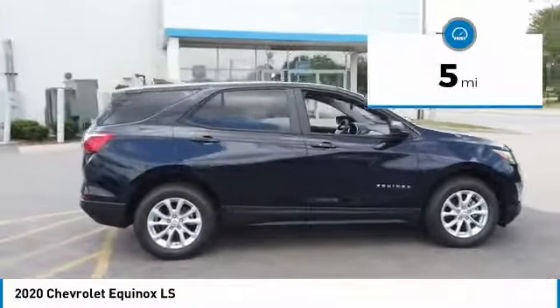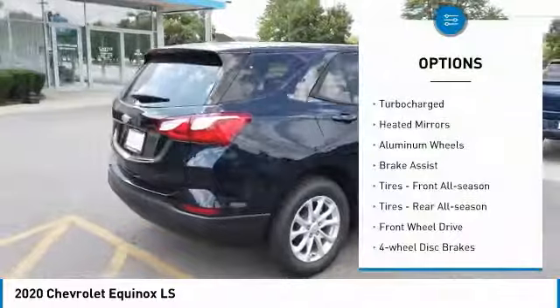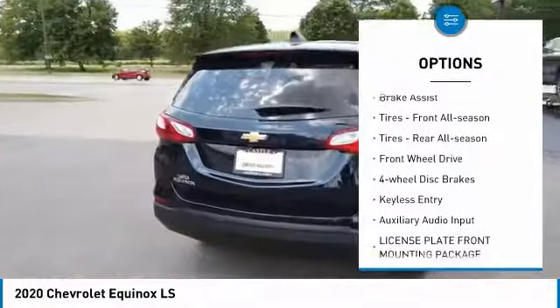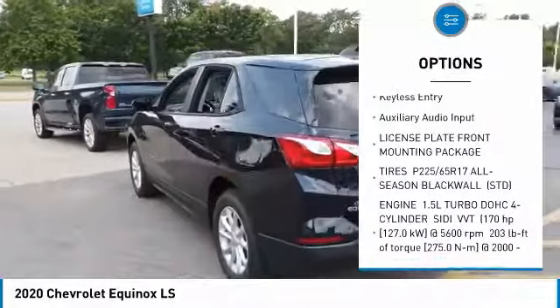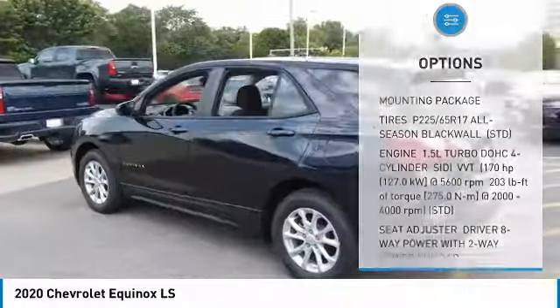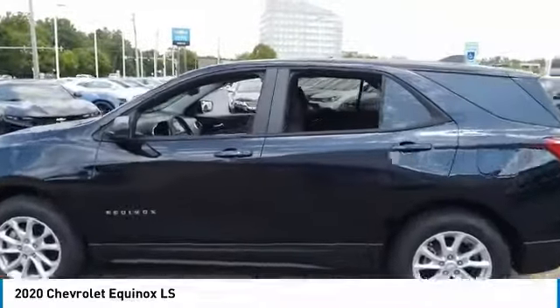This vehicle has less than 100 miles. Here are some of this vehicle's great options: turbocharged, heated mirrors, aluminum wheels, brake assist, front all season tires, rear all season tires, FWD, four-wheel disc brakes, keyless entry, auxiliary audio input.